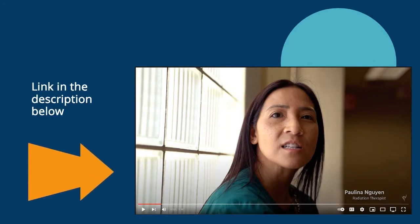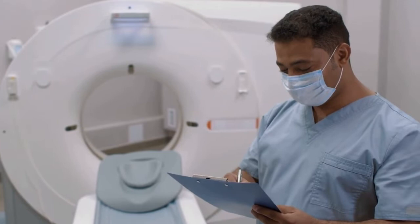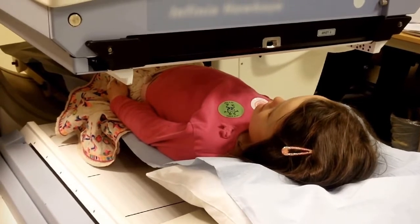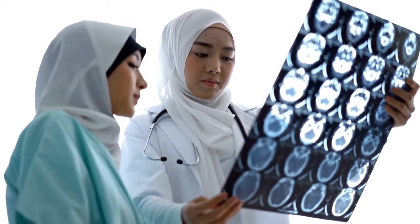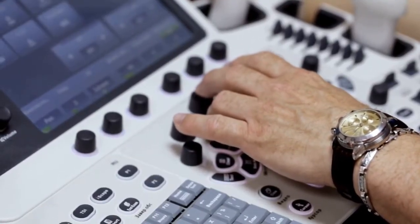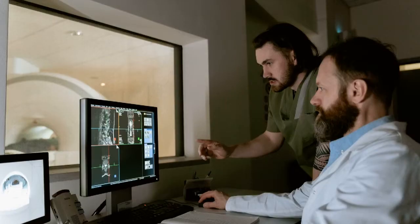Radiation therapists usually perform the following tasks: examine machines to make sure they're safe and working properly; explain treatment plans to the patient and answer questions about treatment; follow safety procedures to protect the patient and themselves from overexposure; x-ray the patient to determine the exact location of the area requiring treatment; check computer programs to make sure they will give the correct dose of radiation to the correct area; and operate the equipment to treat the patient with radiation.